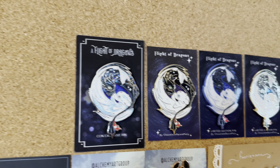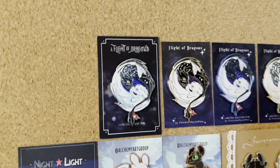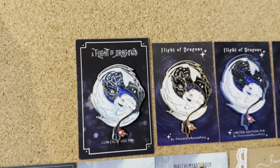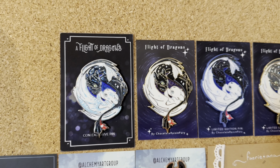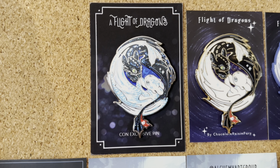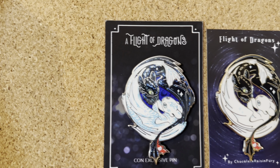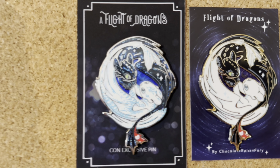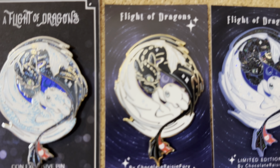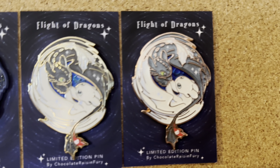Alright, so we will start at the top with these pins which are all essentially the same but have different variants. This is made by Alchemy Art Group and Chocolate Raisin Fury — they collaborated on this one. First up we have the Flight of Dragons pins, which is a convention exclusive and a printed version where you can see the bioluminescent markings. Then these are only by Chocolate Raisin Fury: the standard one, the glitter one, the swirl pearl, and the pearl one.